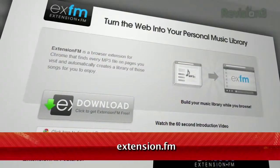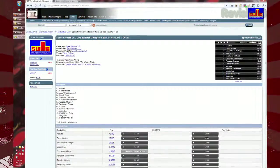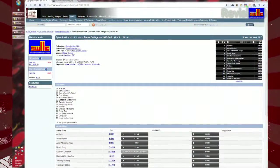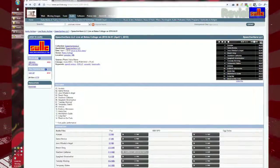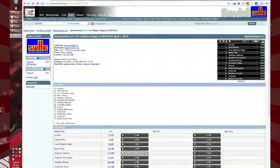It's called Extension.fm, available at Extension.fm. Once installed, any time you visit a website that has mp3s available — for example, the live music archive at archive.org — Extension.fm will catalog all the mp3s on the page and store them in a library.